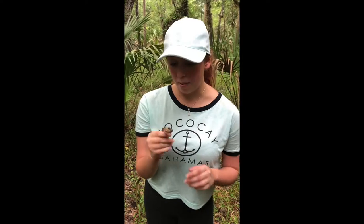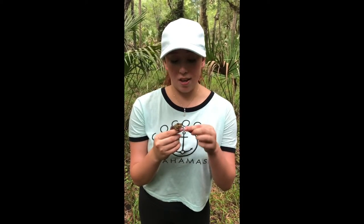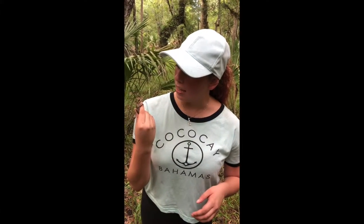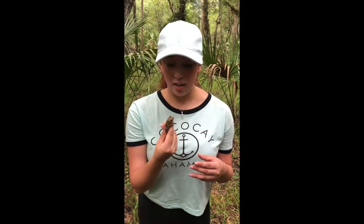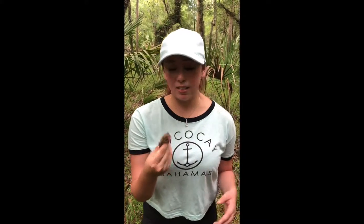These frogs are negative to the environment, not only because of how much bigger they are than the other frog species here in Florida. They eat a lot more, they breed a lot faster — they outcompete native frogs in basically every way.